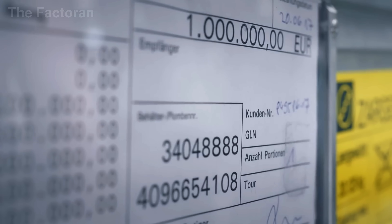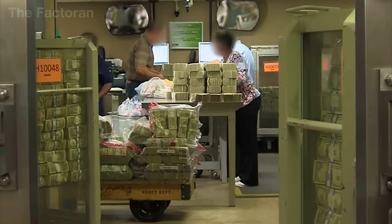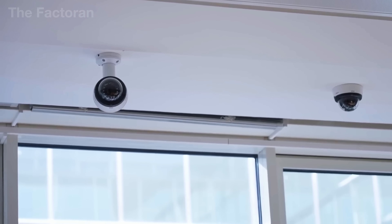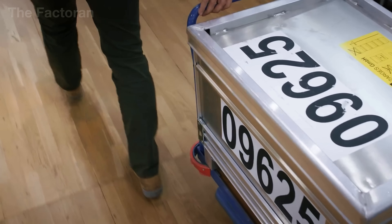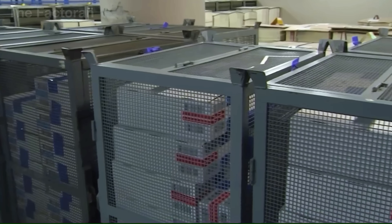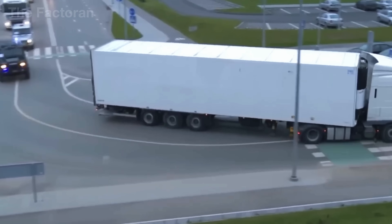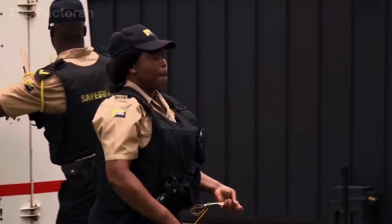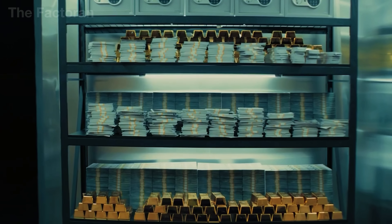Once packaged, the new currency is transferred to an internal secure vault, accessible only to a limited number of authorized personnel, with every movement recorded using biometric systems and constant video surveillance. From this vault, money is distributed to the 12 Federal Reserve Banks across the United States based on actual regional demand. Currency may also be returned for reinspection or destruction if found damaged. The issuance of money is a tightly controlled exercise of financial authority, where each note carries the weight of national trust, legal backing, and historical identity.